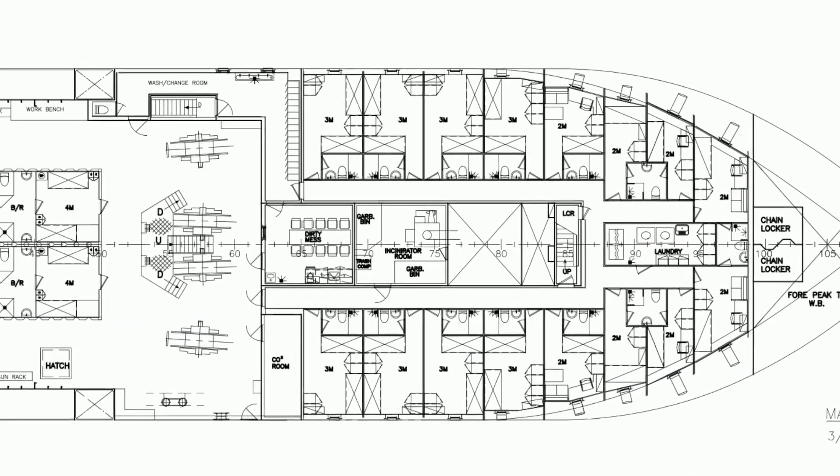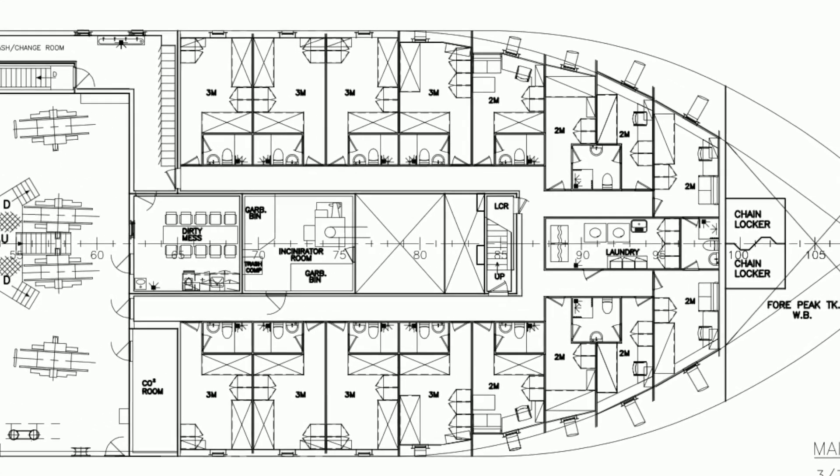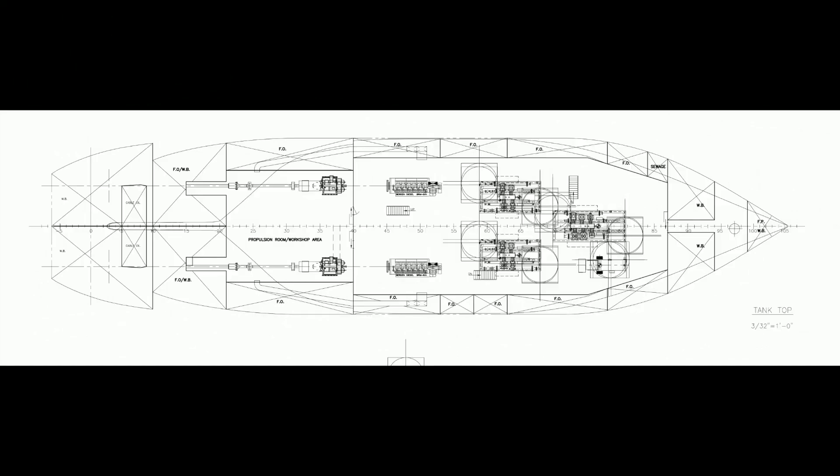We'll keep the main deck pretty much the way it is already, with the crew cabins, facilities, and laundry for the ship. The lowest deck is pretty much all engine room.